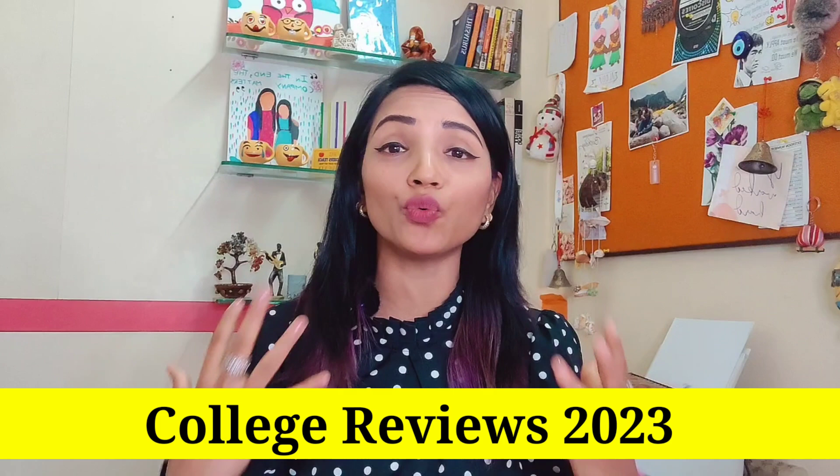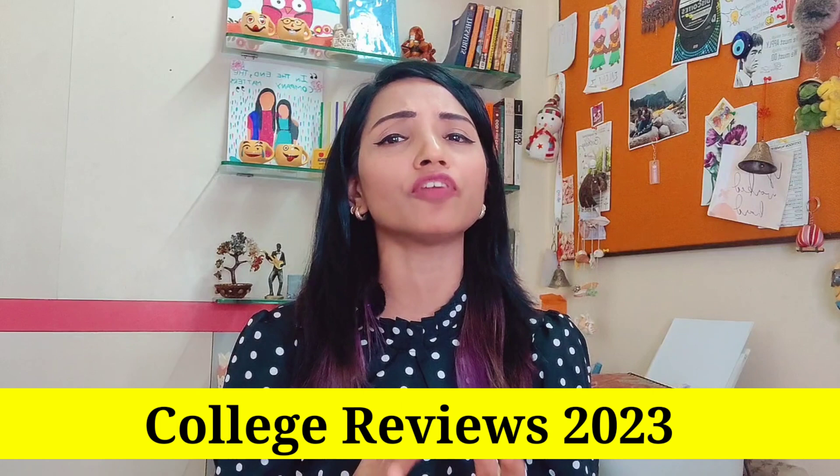We are finally back with college review videos. I did college reviews in the year 2021, and now in 2023, there have been a lot of changes in colleges because management has changed. Some courses were performing very well, some were performing good, but not anymore.